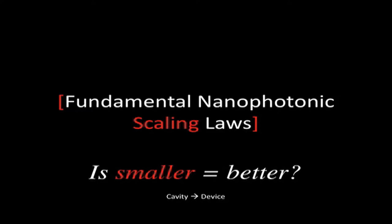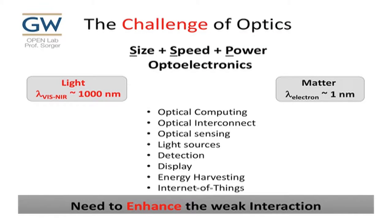We figured out all the scaling laws for field effect transistors. The question is: do we win if we go to nanophotonics? Is smaller equal better in photonics? The answer is it depends. The challenge is that light is big — roughly 1,000 nanometers at visible or near-infrared — while the electron wavelength is on the order of a nanometer. That's three orders of magnitude difference, meaning they do not interact strongly, so devices are typically hundreds of micrometers long, which is inefficient, also energy-wise.